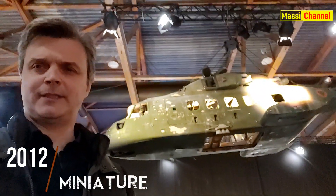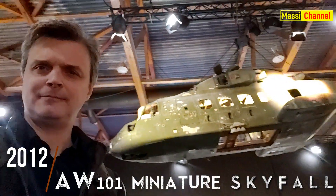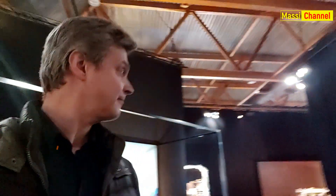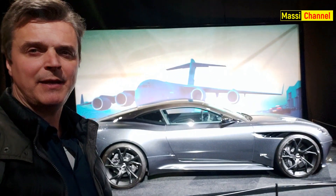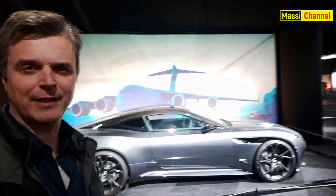L'elicottero di Silva di Skyfall e la nuova DBS Superleggera da No Time to Die.